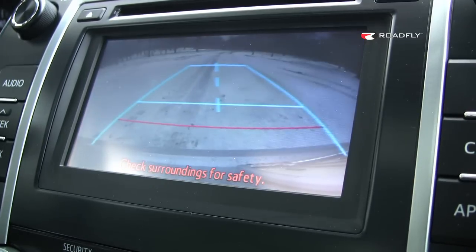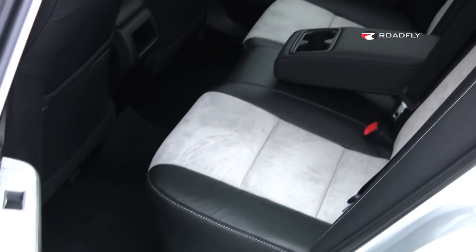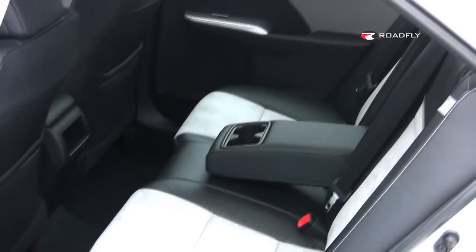Our sunroof is like $1,000, and so is the convenience package, but I do want to call your attention to it because it contains absolutely, hands down, the best backup camera I've ever tested.